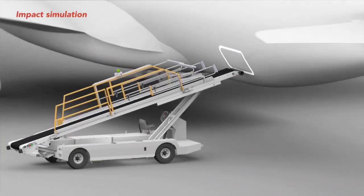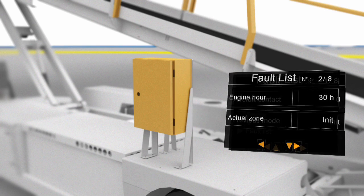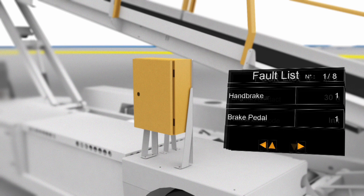An optional diagnostic tool will allow the ramp manager to visualize the complete condition of the equipment during the impact, including speed, gearbox status, and accelerator and brake pedal position. ASD represents the future of safety on the ramp, and this future is available from TLD now.